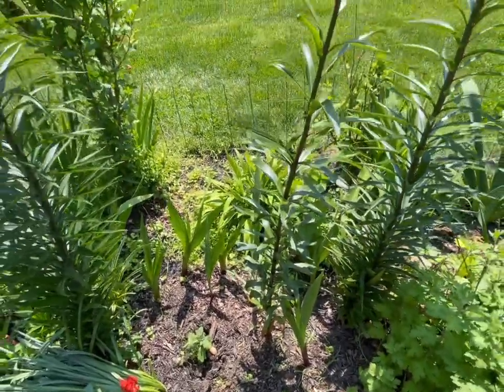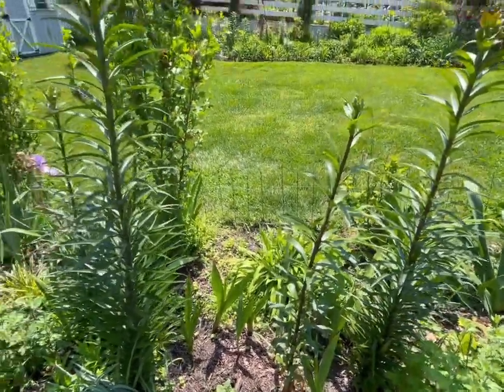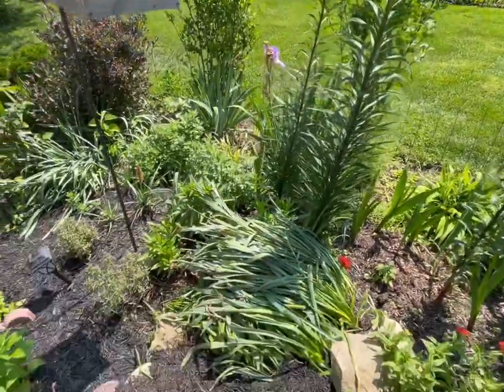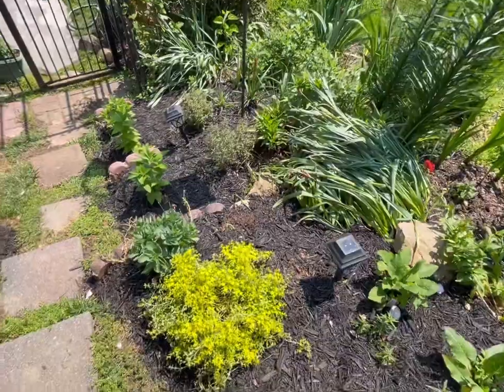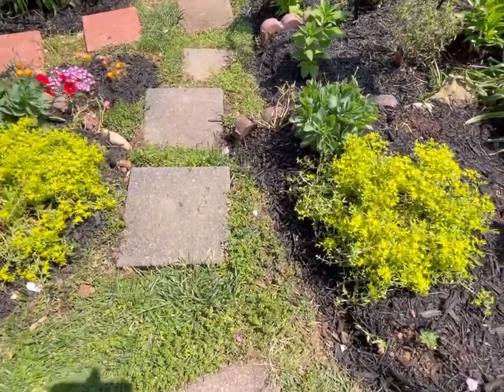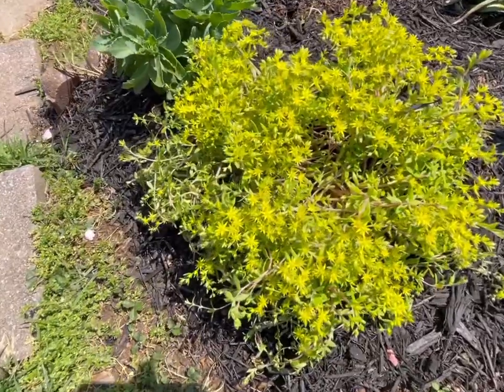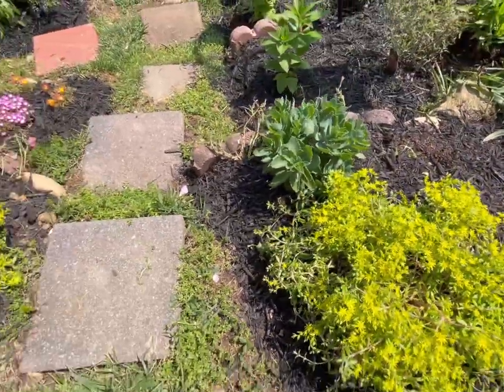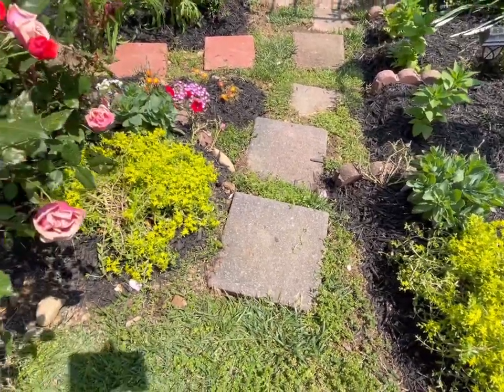A lot of gladiola here, and more tree lilies. I have some irises there as well. These are the stonecrops — this is a different one; it has gold flowers. Behind it is the Autumn Joy.